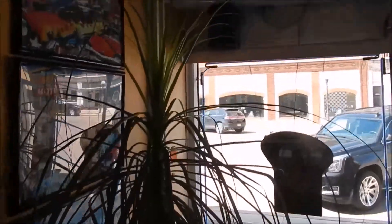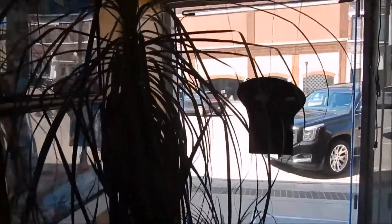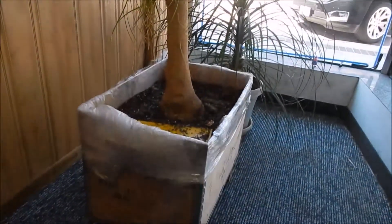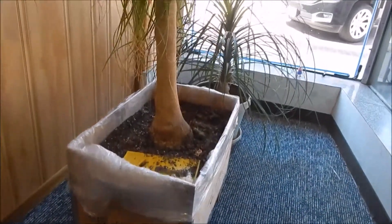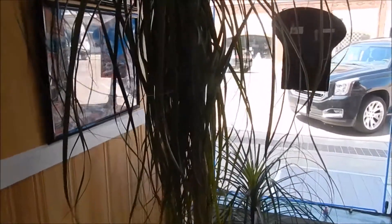One palm tree — mind you, nine-foot ceilings in here — this guy is just getting absolutely huge. Good thing the aphids don't like it.